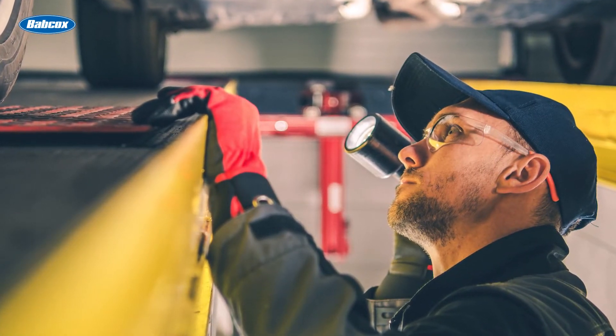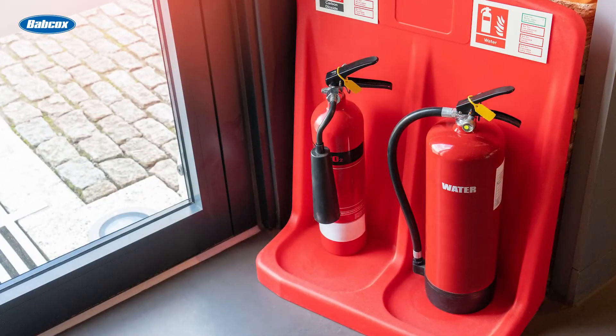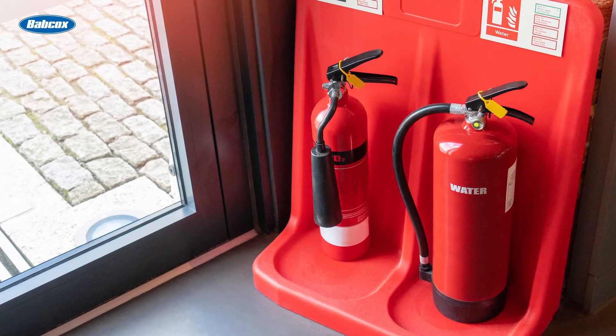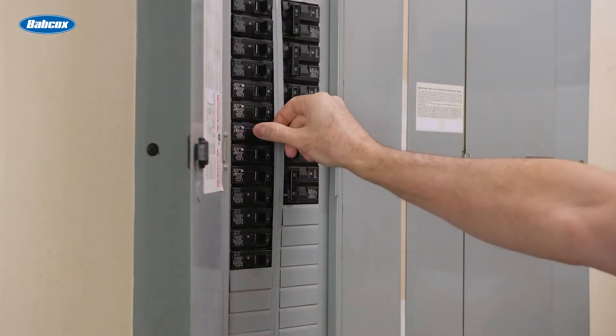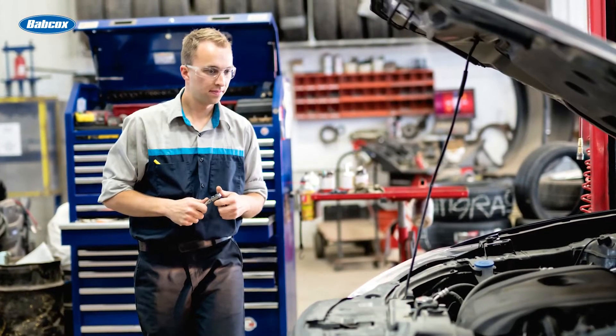When organizing your shop, one of the first things you should consider is where to place the fire extinguishers. It's a good idea to have fire extinguishers readily available and suitable for all types of potential fires. Your equipment and tools also need to be safe and accessible. Keep electrical panels clear for three feet and absolutely do not store anything in front of them.